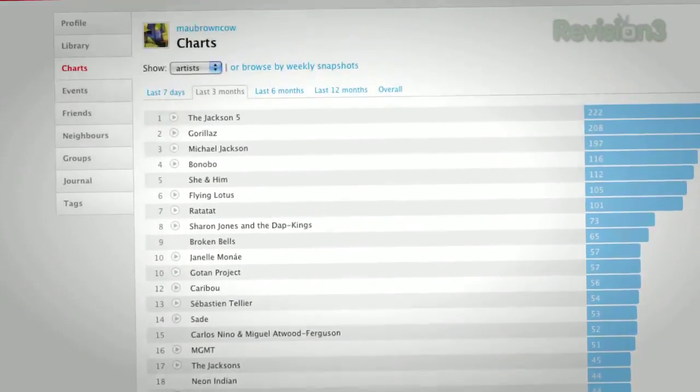We've all at one point in our lives needed to access a computer remotely. Maybe you needed to email yourself a file, or you forgot to turn off iTunes and it's screwing up your last FM charts. Or maybe you just really want to freak people out.